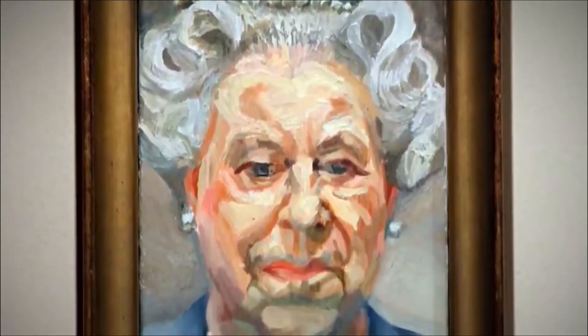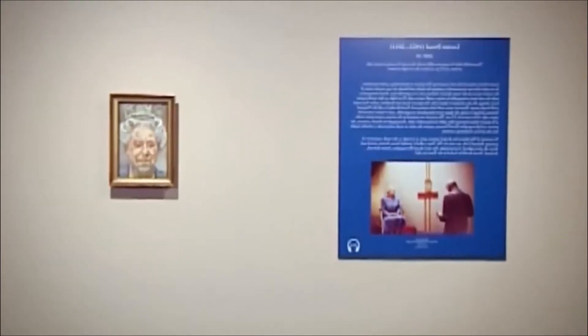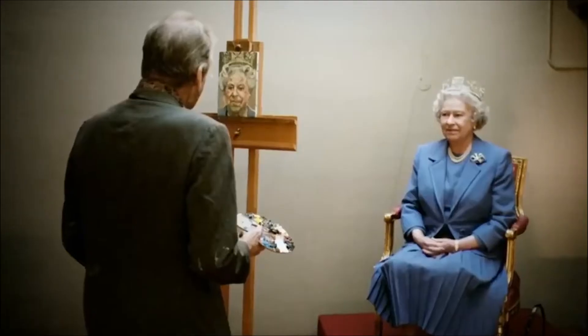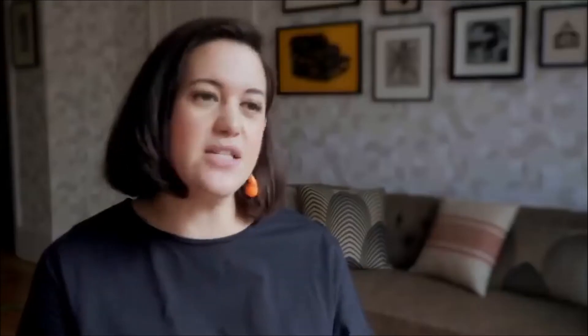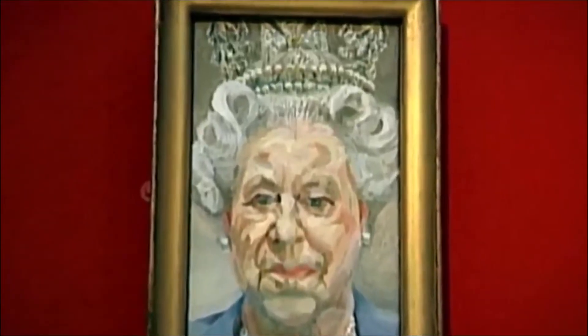It was definitely a Marmite moment — people loved it, people hated it, and nobody was in between. You had some newspapers saying it was deep and exploratory, and then you had others saying it was an absolute travesty. He's not exactly a flattering portrait painter. But there was a secret reason the portrait didn't look quite right. Freud actually slightly mucked it up — he decided he wanted to add the diamond diadem on the Queen's head, but he didn't have room on the canvas, so he had to add a layer of canvas at the top. It's quite funny that after all those years of planning, he actually had to slightly bodge the job in the end.